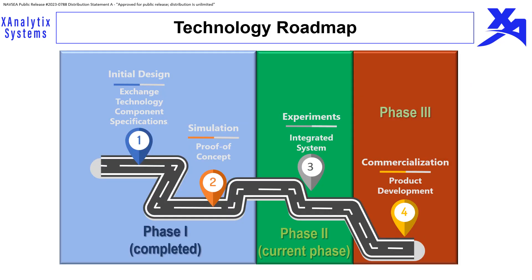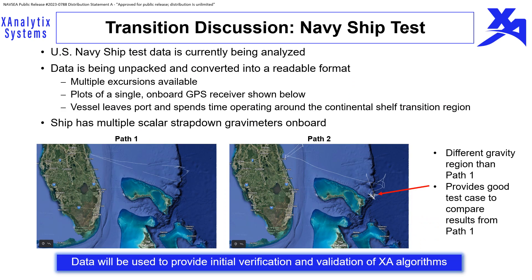In phase 1, X-Analytics Systems provided a proof-of-concept of the proposed gravimeter-based navigation system, spending significant time addressing real-world issues expected with real data. A significant portion of phase 2 will be spent evaluating the solution using actual data provided by Lockheed Martin through several sea trials. Lockheed Martin has US Navy ship-tested data from an IMU and multiple scalar gravimeters, with a GPS solution used as ground truth. Two paths from the coast of Florida will be used for initial verification and validation of the algorithms.